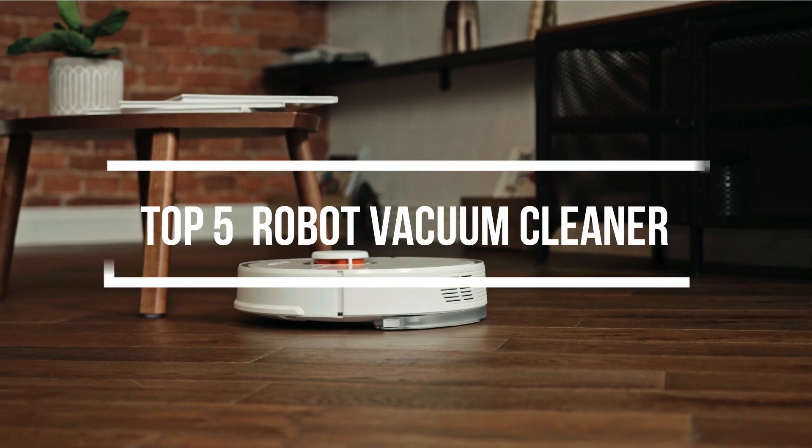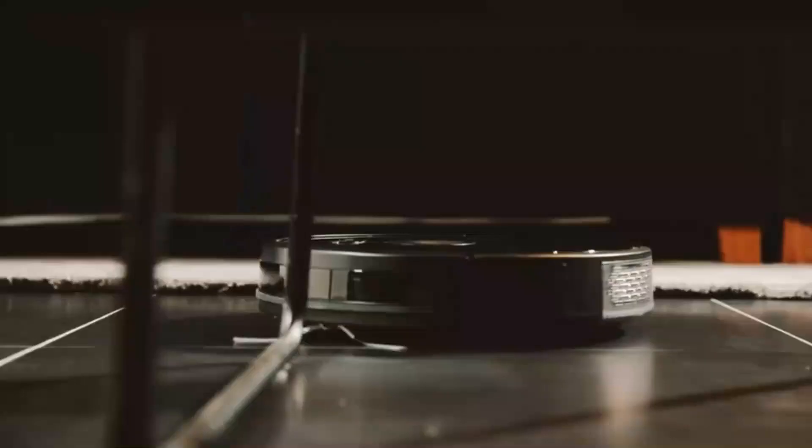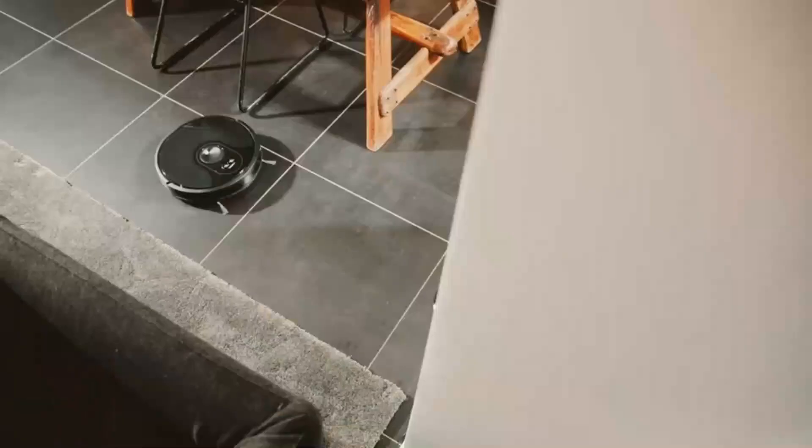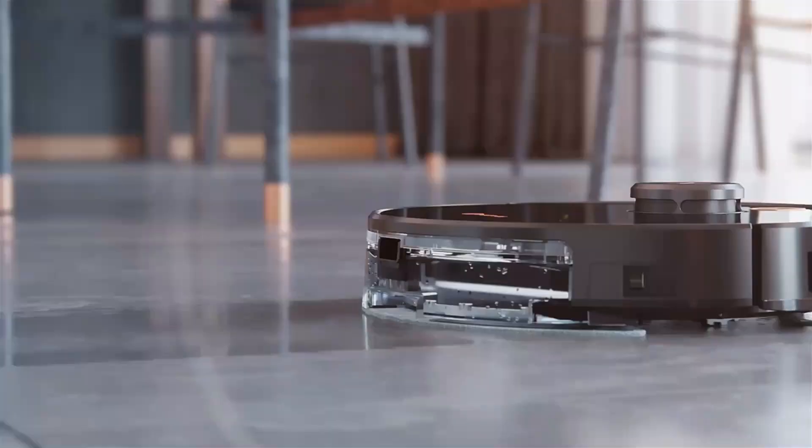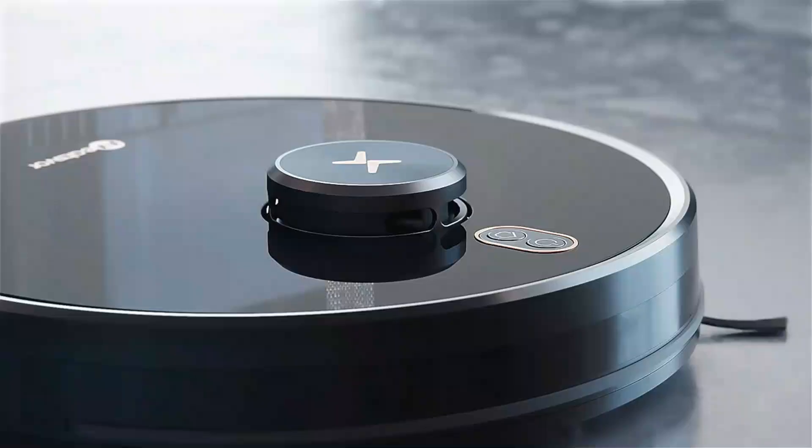Hello everyone, welcome back to another new video. If you're looking for the best robot vacuum cleaner, then you've come to the right place. In this video, we'll cover the top 5 best robot vacuum cleaners according to price, quality, durability, and much more. If you want to know the updated price and other information, be sure to check my description below. So without any further delay, let's jump into the video.